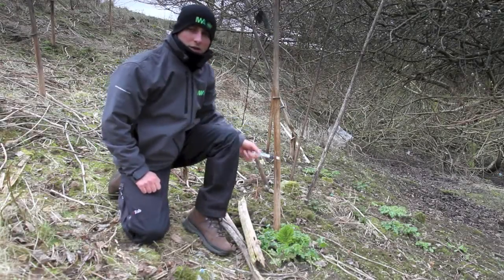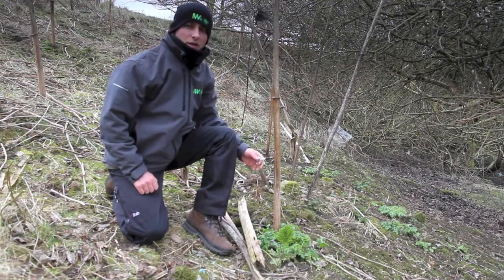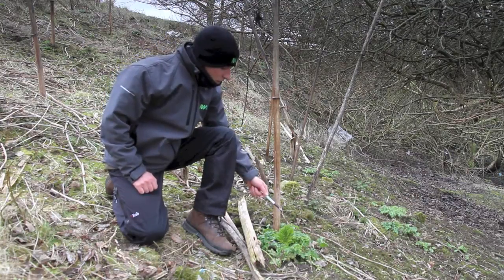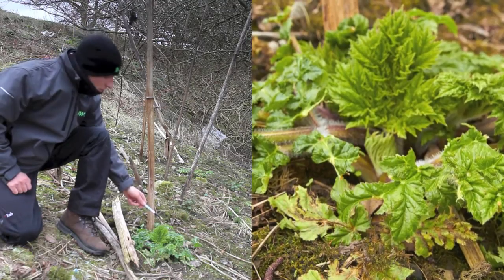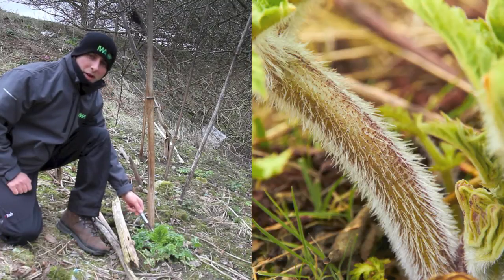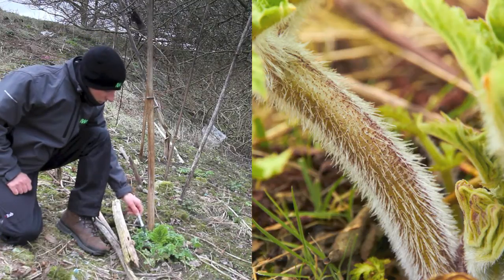Giant Hogweed in springtime has very vivid green leaves that tend to be much larger than surrounding species. The leaves are jagged on the edges and the stems are green with purple speckles and very fine hairs on them.